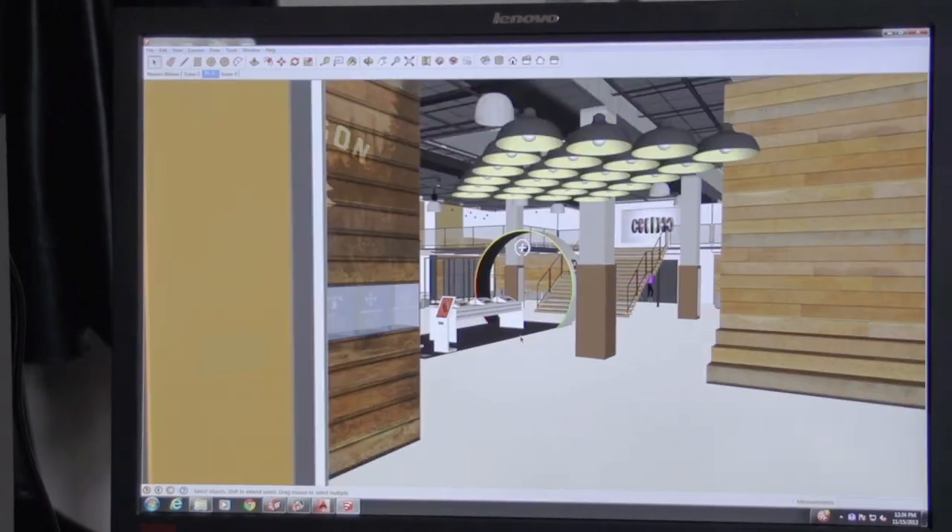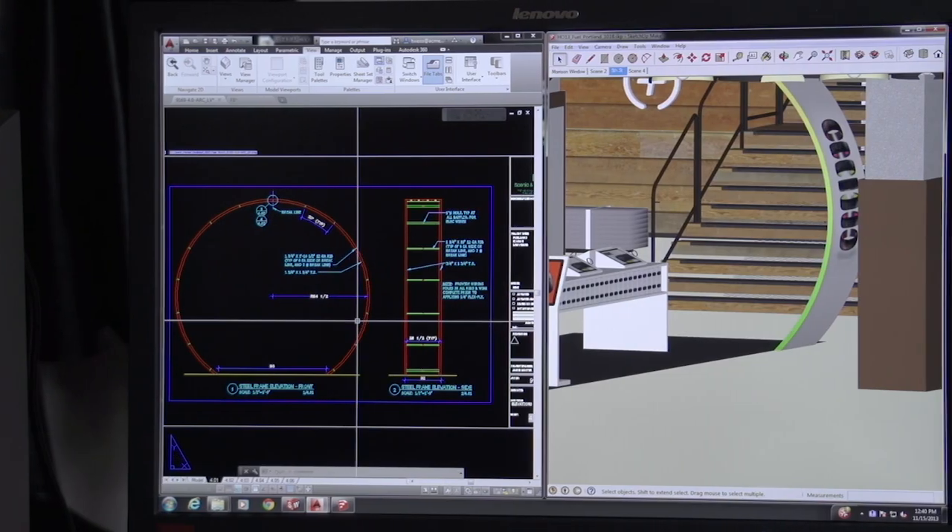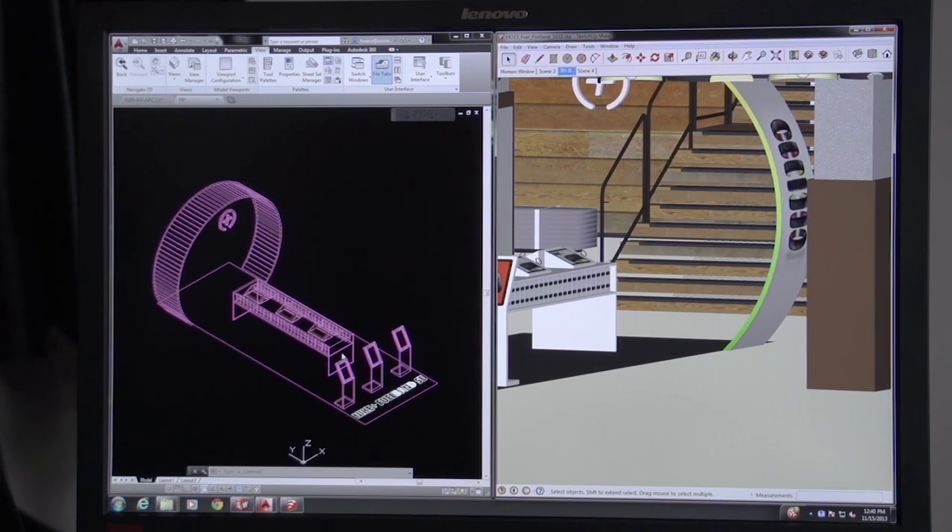Our job is to engineer a client's design — to try to interpret what they're trying to accomplish. With our clients' rising expectations, the ThinkStation S30 has increased our capacity to meet the deadlines.